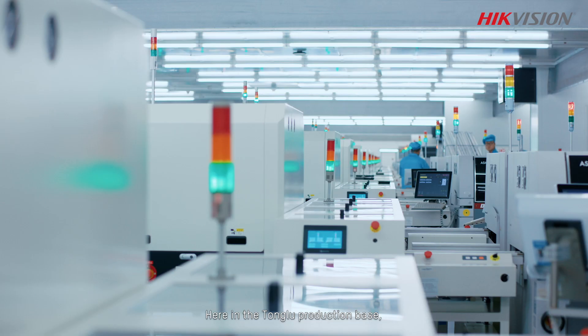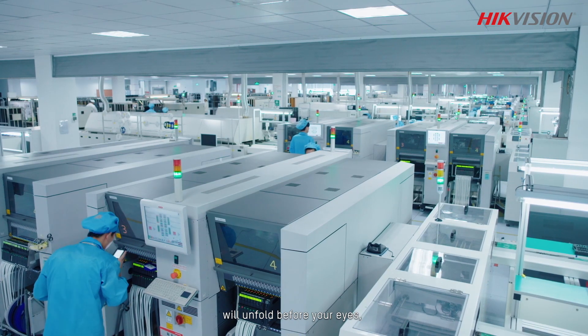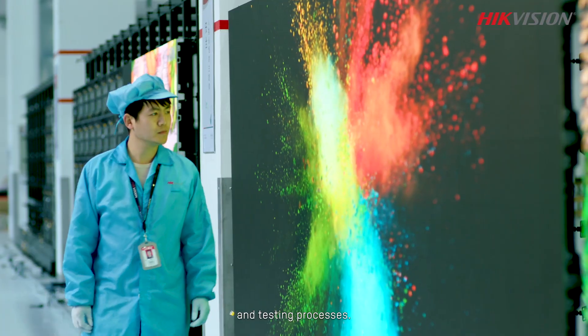Here in the Tonglu production base, the complete LED display manufacturing line will unfold before your eyes, including the mounting, conveying, assembling, and testing processes.